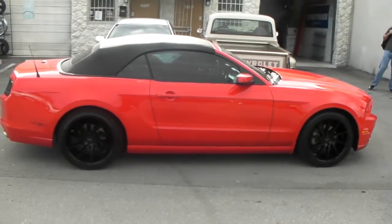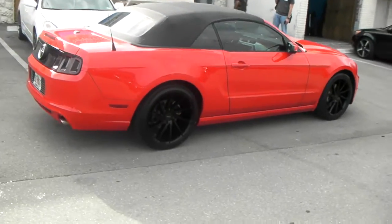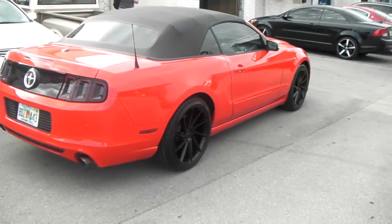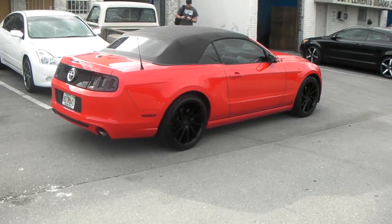20x8.5 in the front with a 245-40-20 and 20x10 in the back with a 275-35-20. You can find these online at DeltaTire.com or call us at 877-544-8473. This is your boy KB from Delta Tire TV, signing off.